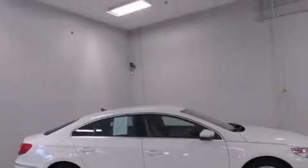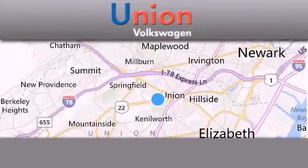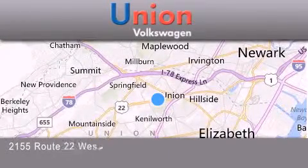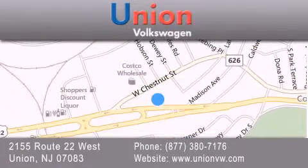Contact us today and schedule your opportunity to see this vehicle in person. Union Volkswagen is located at 2155 Route 22 West in Union. Our goal is to exceed all of your expectations to ensure that you'll return for future visits.